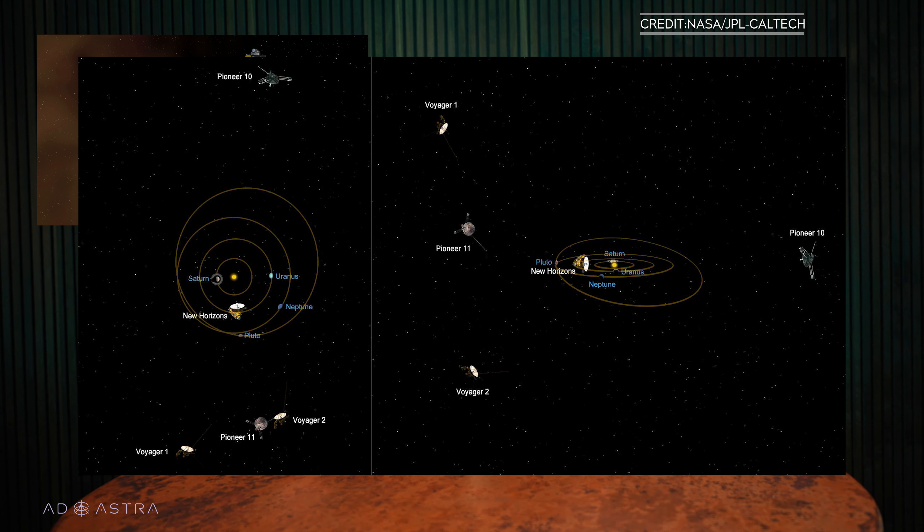They've figured out what's wrong with Voyager 1, and they're working on a fix. If you've missed my previous updates, basically since November, engineers at NASA's JPL haven't received any meaningful communication from Voyager 1. The spacecraft, which is now in interstellar space about 15 billion miles away from Earth, has been sending back gibberish for months.